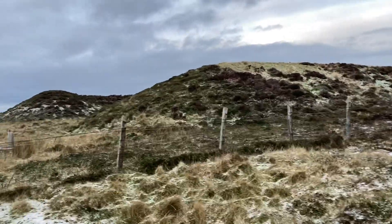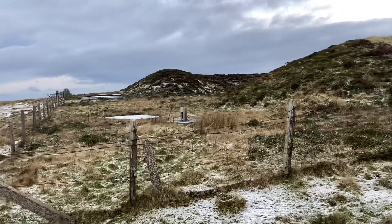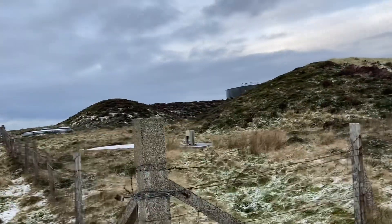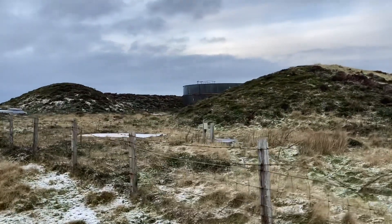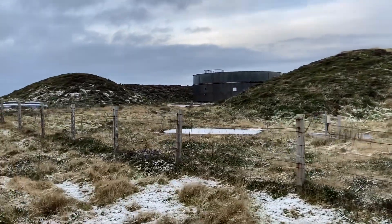Quite an impressive barrow here — which is built to disguise, as it turns out, it's a reservoir. There's nothing historic about this at all.